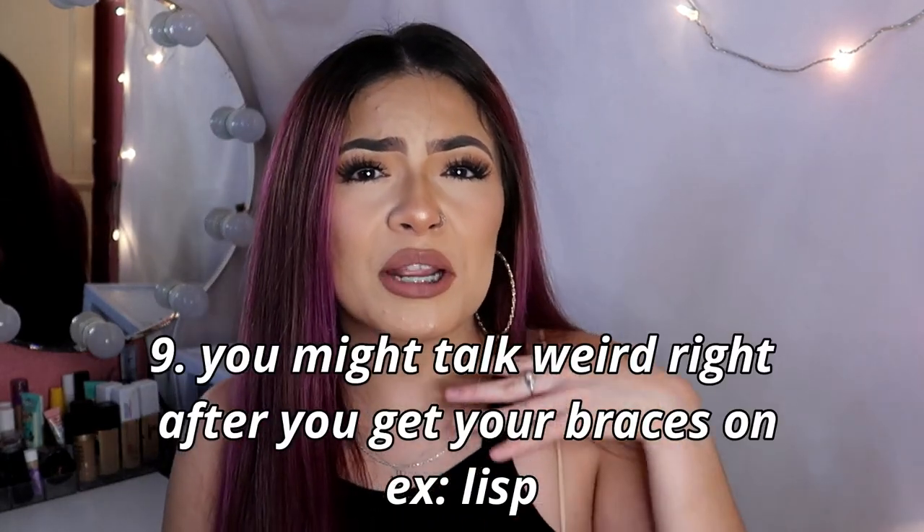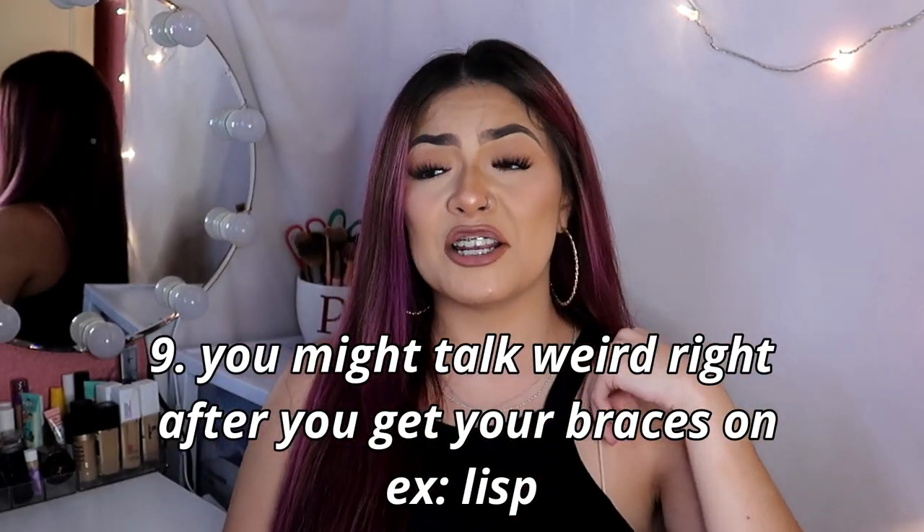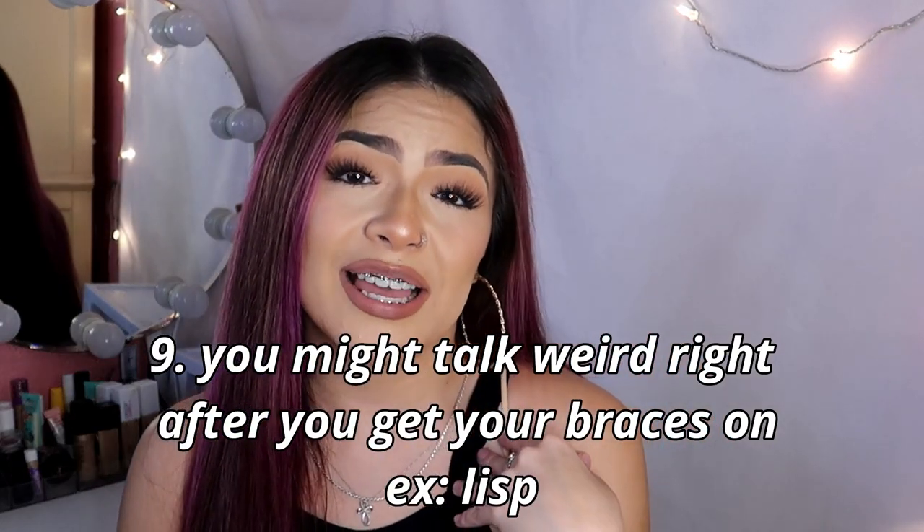Right after you get your braces on you might talk weird. I personally have a lisp and right after I didn't know where to move my lips or how to talk. It's going to feel weird, but honestly within like a week or two you get so used to having your braces on you won't even notice anymore.